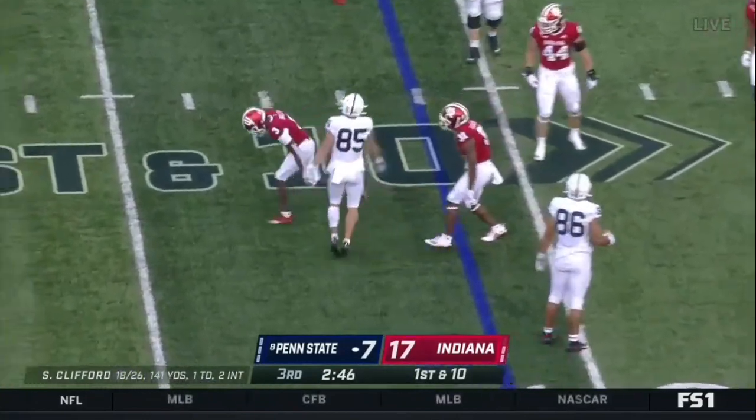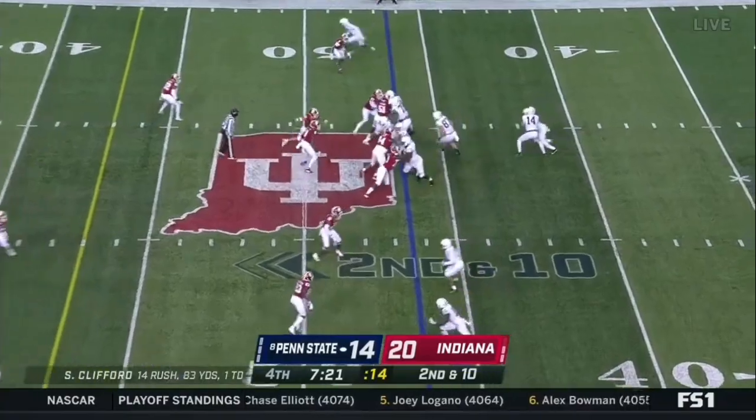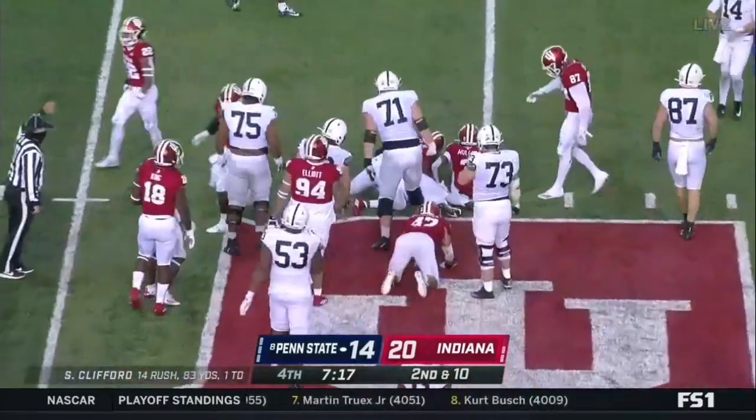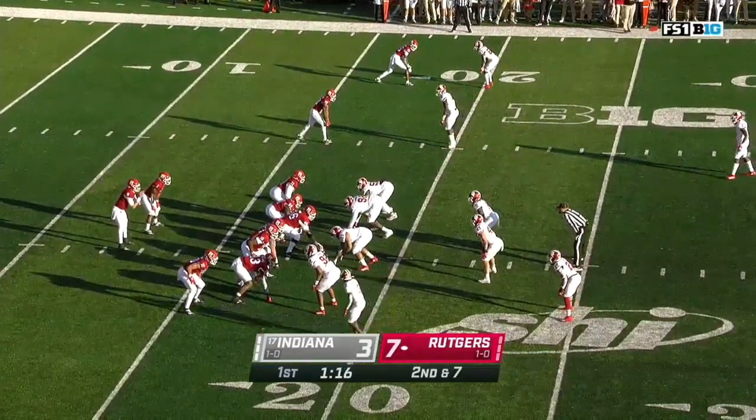Tripped up behind the line. Ziya Holmes not going far. They rotate guys through — both these teams do, they rotate a lot of guys through.